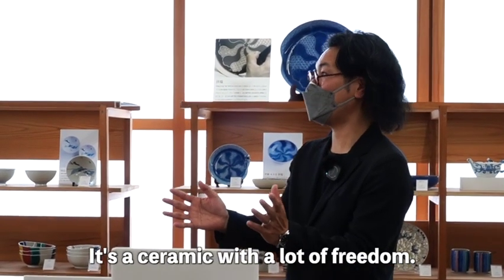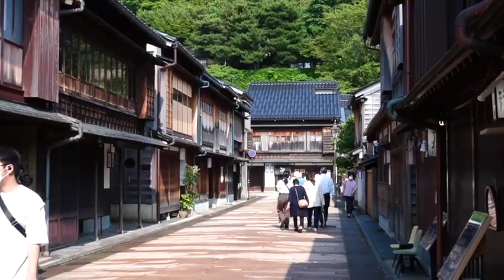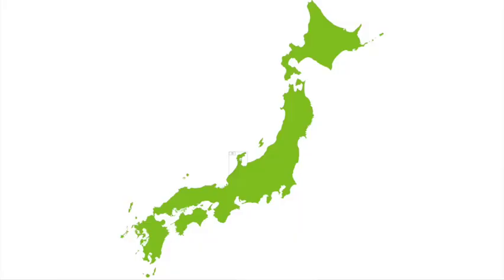It is produced in and made with materials from Ishikawa prefecture. The ceramic stone that is used today was discovered in the 19th century in the village of Hanasaka.